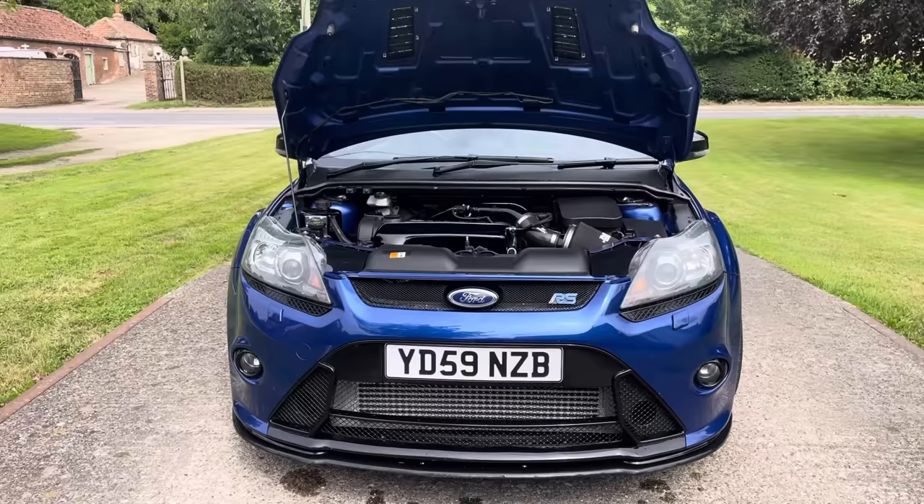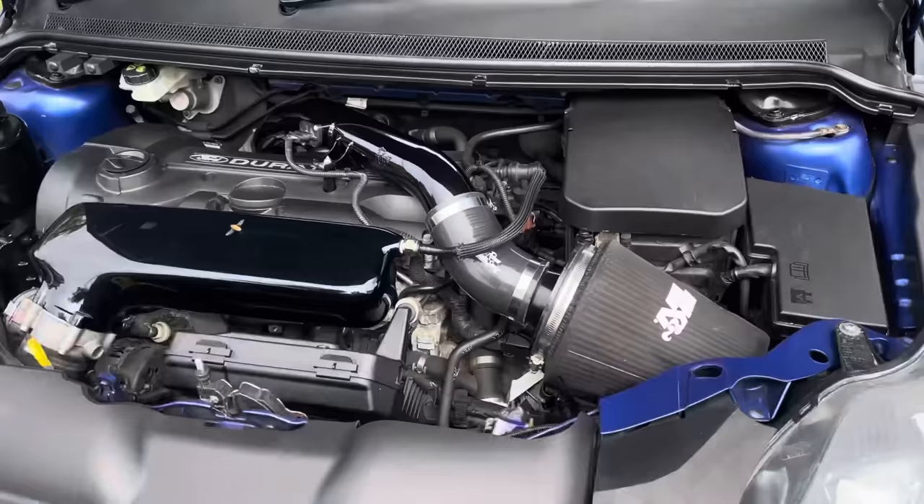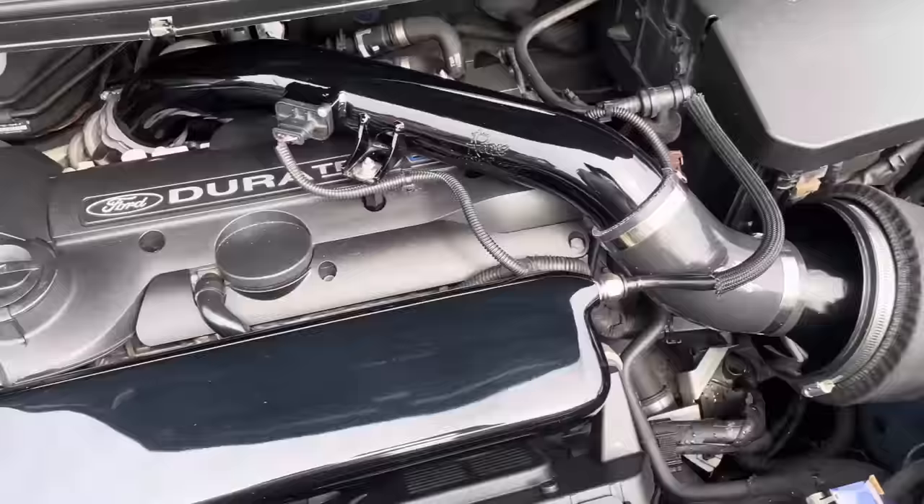Welcome to another video — something a little bit different this time. We've got this lovely Mark 2 Focus RS in for sale for a customer. I'll start with under the bonnet simply because any of you who've had one know what a pain it is to get the bonnet open. I've pre-opened it as you can see.